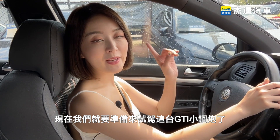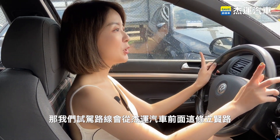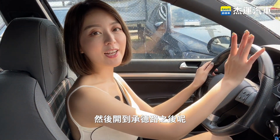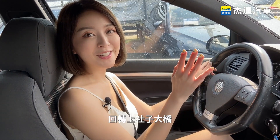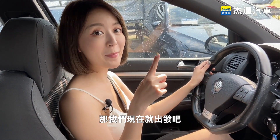僅需要6.9秒就可以完成0到100的加速，極速的部分則有233公里的實力。現在我們就要準備來試駕這一台GTI小鋼炮了，試駕路線會從捷運汽車前面這條路，開到成德路之後回轉上橋，然後再回到捷運汽車，現在就出發吧！